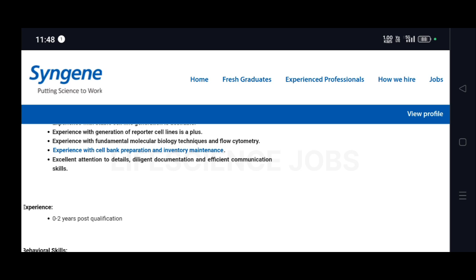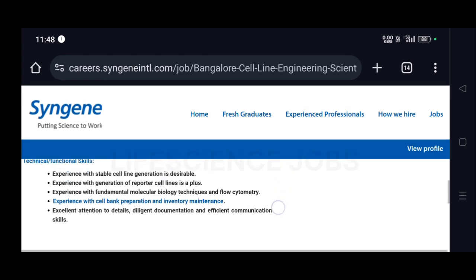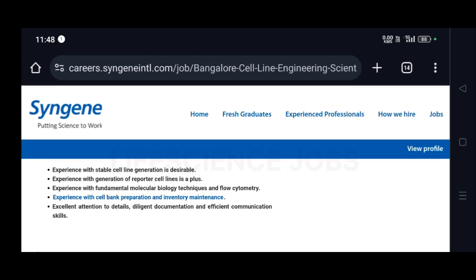They require 0 to 2 years of post-qualification experience, so freshers can absolutely apply for this job. Experience with stable cell line generation is desirable, experience with generation of reporter cell lines is a plus, along with experience in fundamental molecular biology techniques, flow cytometry, cell bank preparation, and inventory maintenance.